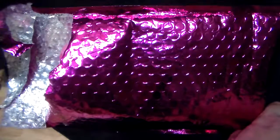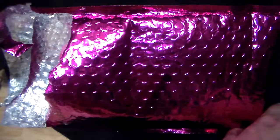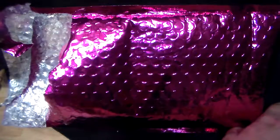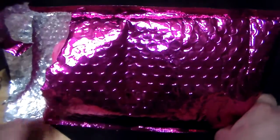Hi everybody, welcome back to my channel. As you can see in front of me, I have my monthly favorite thing in the universe — bright pink and sparkly. That's right, this is another Ipsy bag. Let's see what I got this month.